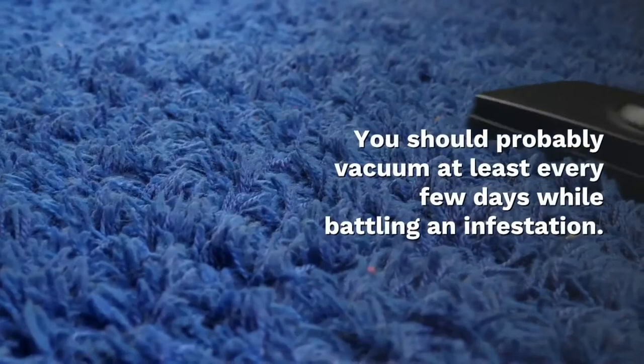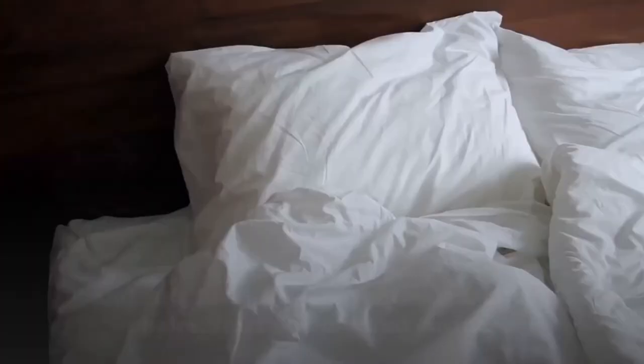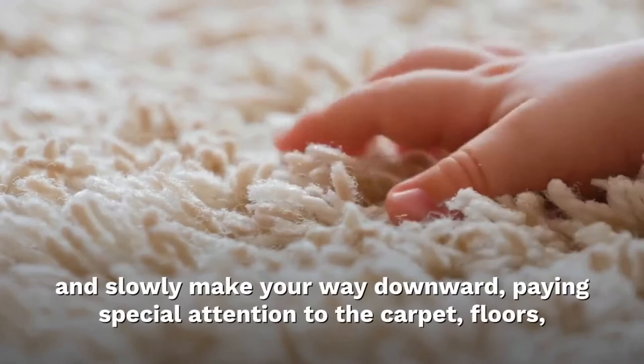Vacuum: suck the bed bugs up with a strong vacuum cleaner and a powerful hose attachment. You should vacuum at least every few days while battling an infestation. Be thorough and use the vacuum on the mattress, padding, and soft furniture like sofas and cushioned chairs. Start on elevated surfaces and slowly make your way downward, paying special attention to carpet floors.